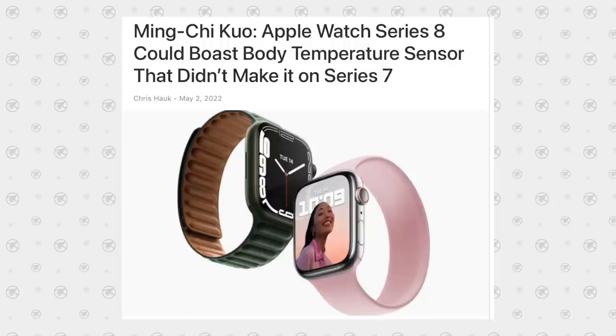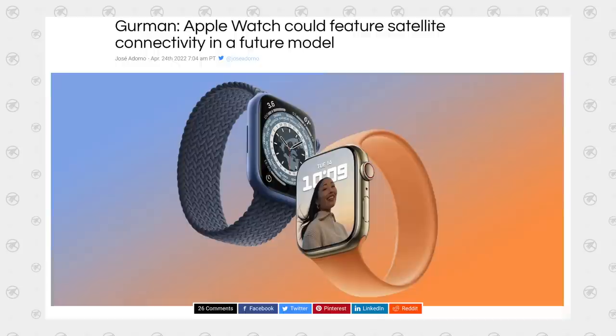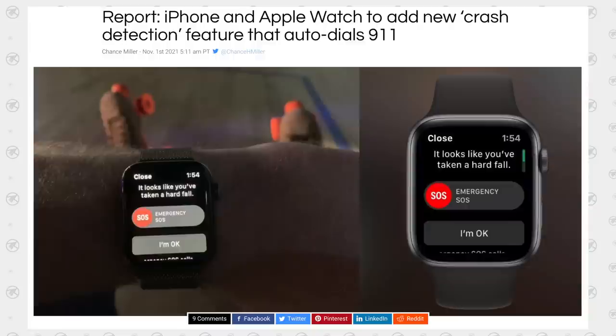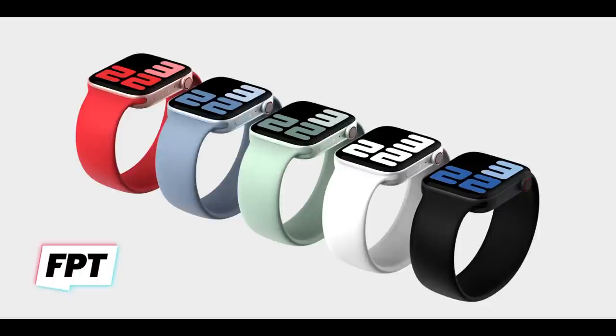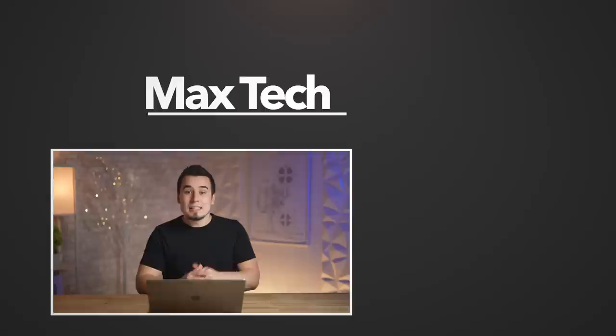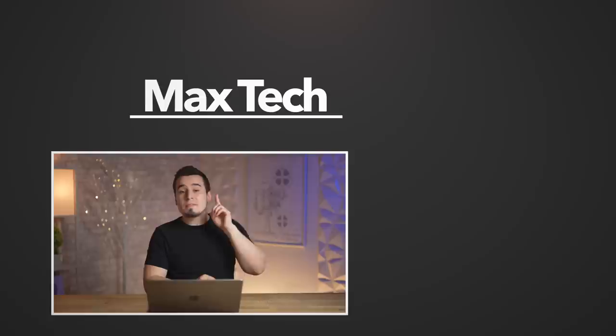In terms of other features to expect with the Apple Watch Series 8, according to Ming-Chi Kuo it could be getting a body temperature sensor that didn't make it to Series 7. It could also get a new satellite connectivity feature along with the new iPhones, and a new crash detection feature where if you're in a car crash and unresponsive it could automatically dial 911 for you. The big deal is there's now more confirmation from Shrimp Apple Pro that we're getting a new flat redesign with a flat display, which is going to be huge.